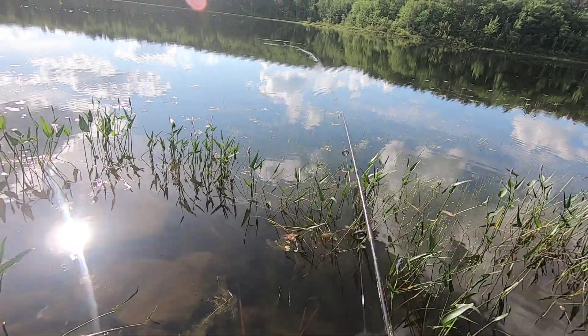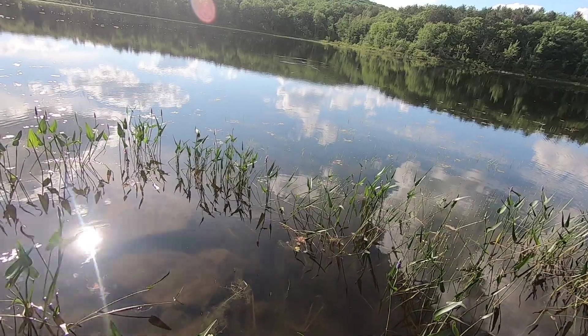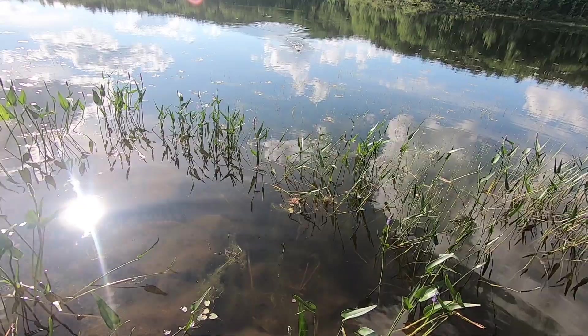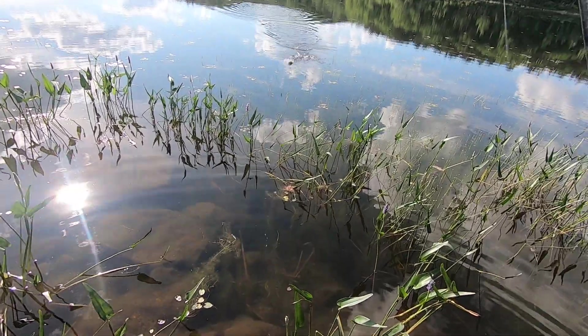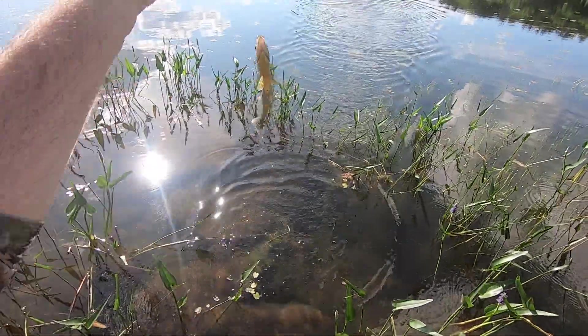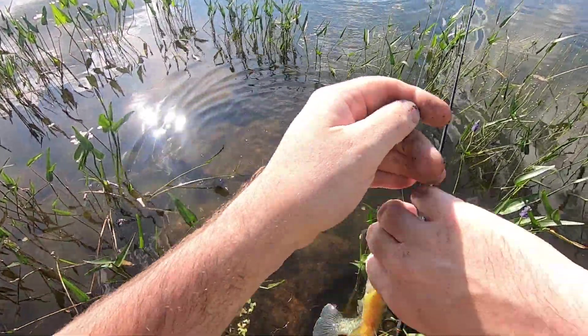This feels like a better fish. Maybe it's a bass — looks like another bluegill, but it's bigger. Definitely a bigger fish.